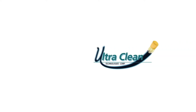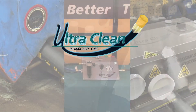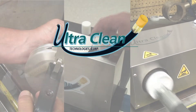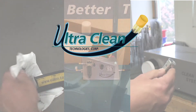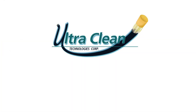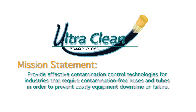The good news is that UltraClean Technologies is keeping up with the problems created by modern hydraulic systems. Products and procedures are available to head off contamination problems before they start, or if the worst happens, to ensure that repairs are effective and inexpensive. That's the mission of UltraClean Technologies Corporation — to make sure you get the benefit of today's hydraulic systems without the headaches.